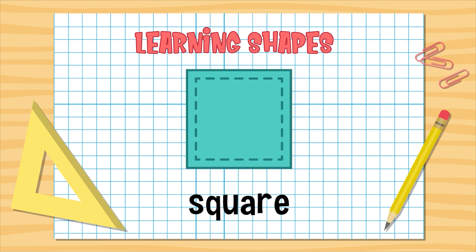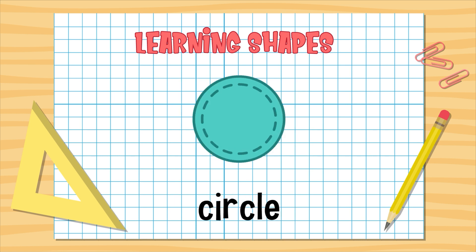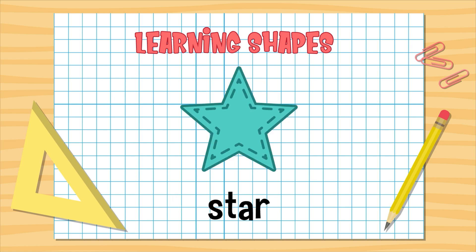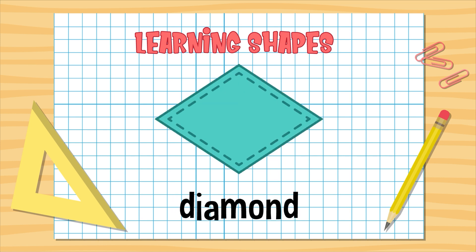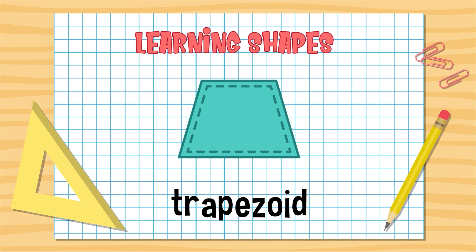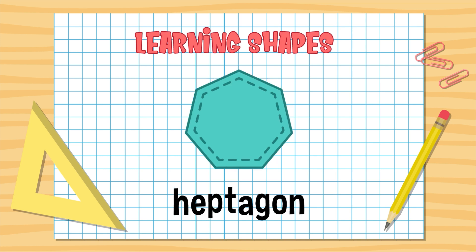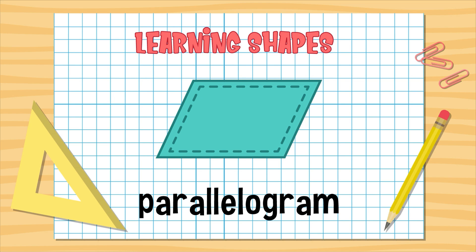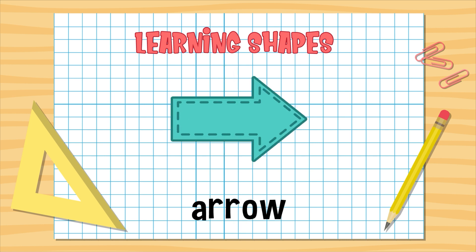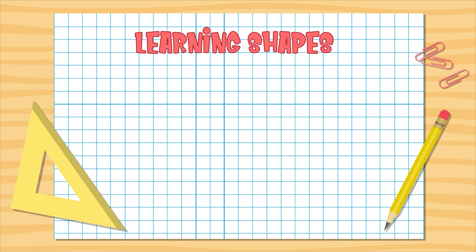Let's say them again! Square. Rectangle. Circle. Triangle. Pentagon. Star. Diamond. Crescent. Trapezoid. Oval. Hexagon. Heptagon. Parallelogram. Heart. Cross. Arrow. Octagon. Great job, Sprouts! See you next time.